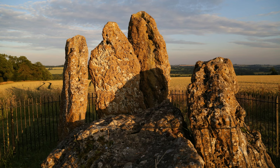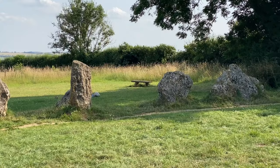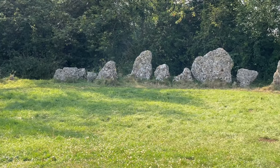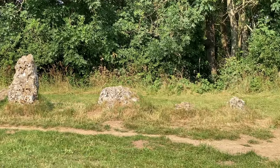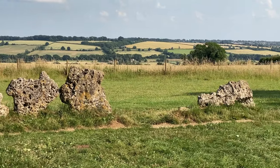Legend also says that on certain nights, you can stand near the Whispering Knights and listen carefully and still hear them whispering to each other about their treacherous plans. Another legend says that the stones in the King's Men stone circle are uncountable — if you can count them three times and get the same number each time, you can have any wish you like. Personally, I was wishing my husband wasn't rushing me along, as I didn't have time to count the stones three times. The fairy queen legend states that a fairy queen lives under the stones and appears at midnight on Midsummer's Eve — if you see her, she will grant you a wish. Sounds like I need to return on June 24th.